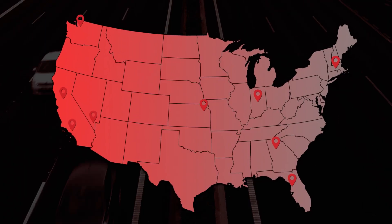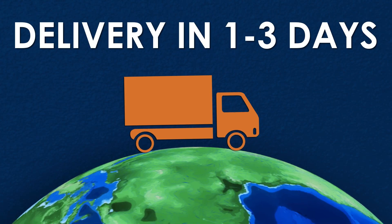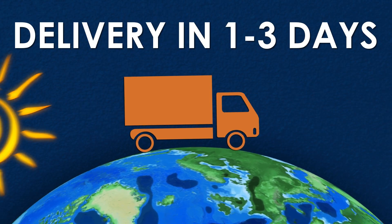We have over 25 warehouses strategically located nationally, which assures fast, easy delivery, typically within three days and commonly within one to two days.